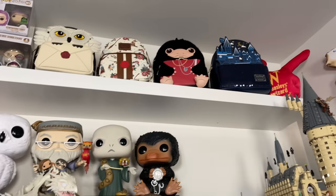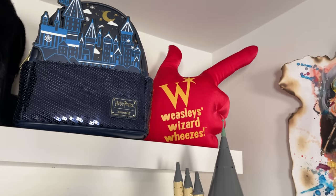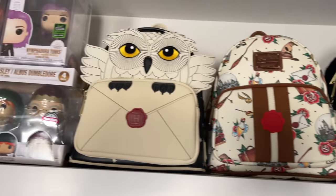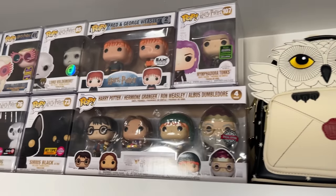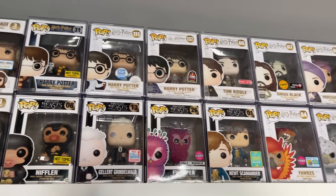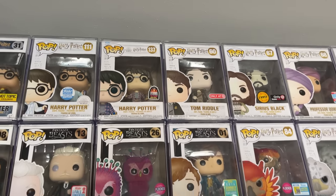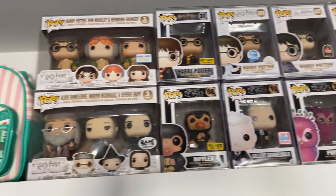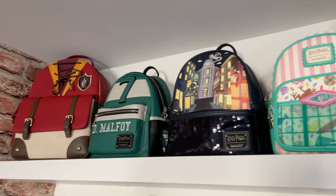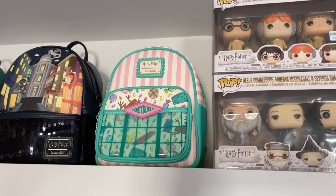On top, here I have the Weasley Wizard Wheezes hand from Universal. And here is my Launch Fly collection, mixed with some exclusives and harder-to-find Pops. I think this is the most expensive Harry Potter Pop right now — the LA Comic Con one that came with the Launch Fly. And here we have the rest of my bags; I sold the Comic Con bag because I like this one from the Harry Potter New York store so much better.